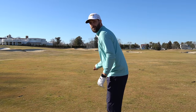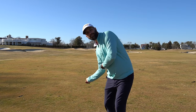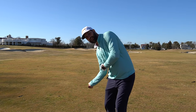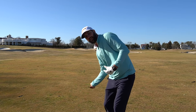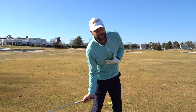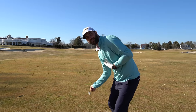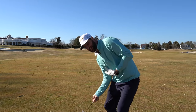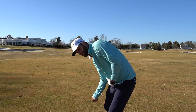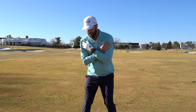If you're somebody who early extends, one thing to think about is: left hip goes back, and feel a little bit of tension in the right side. That's going to keep our chest down. We've talked in other videos about how keeping our chest down is huge to prevent early extension. If our chest stays down, we can't early extend — if our chest stayed down and we tried to early extend, we would fall over.